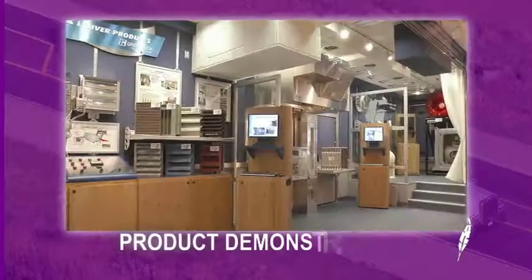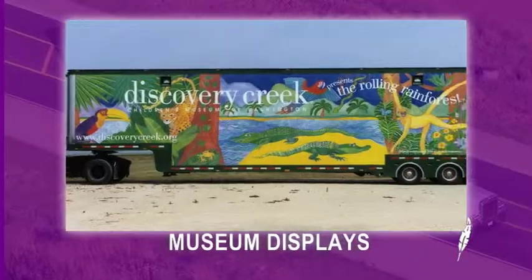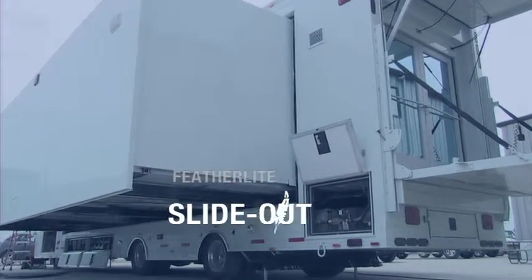Featherlight trailers can be used for product demonstrations, science labs, art galleries, museum displays, and more.